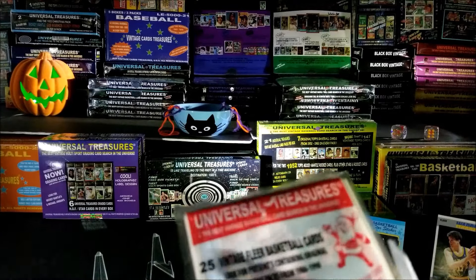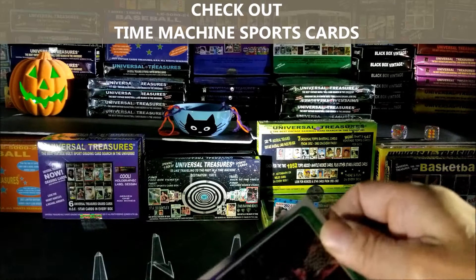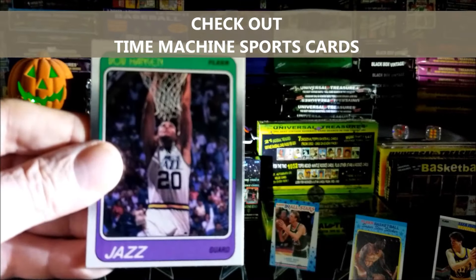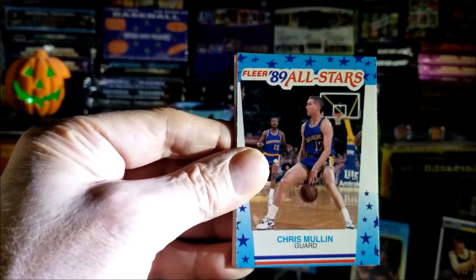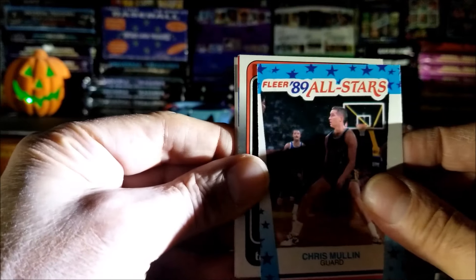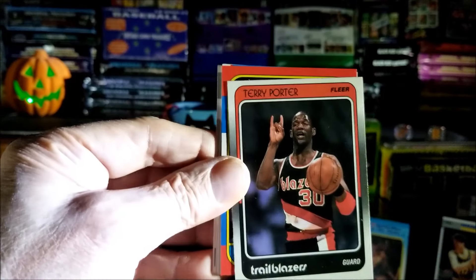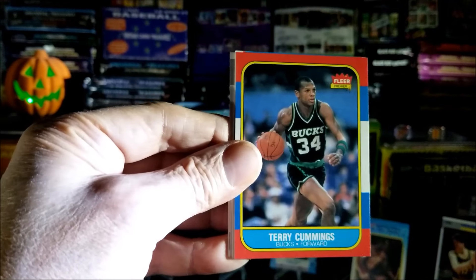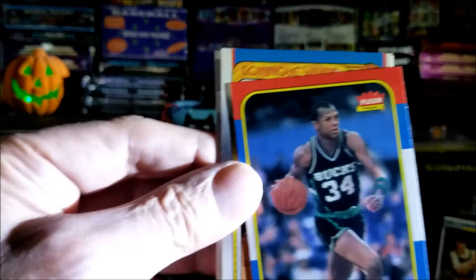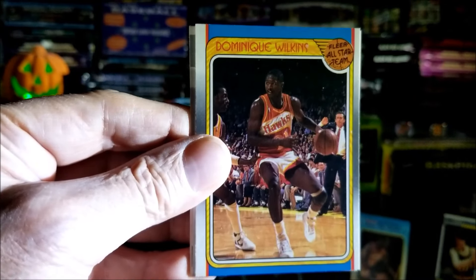By the way guys, if you're interested in where I get my product to open on this channel, that's Time Machine Sports Cards. Alright, we're starting off with Bob Hansen from '88. Oh, an '89 sticker — another one, Chris Mullin, that's a nice one. Terry Porter from '88. Oh, '86 — wow, come on, we can do it! That's Terry Cummings and I think that is his rookie — that's an '86. Oh wait, before we put him up, we got a nice Dominique Wilkins from 1988 — that's the Fleer All-Star Team card.